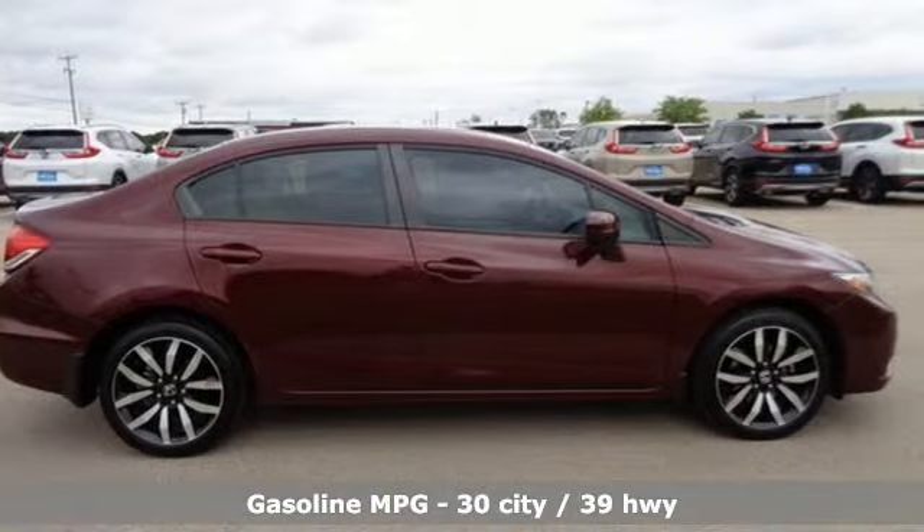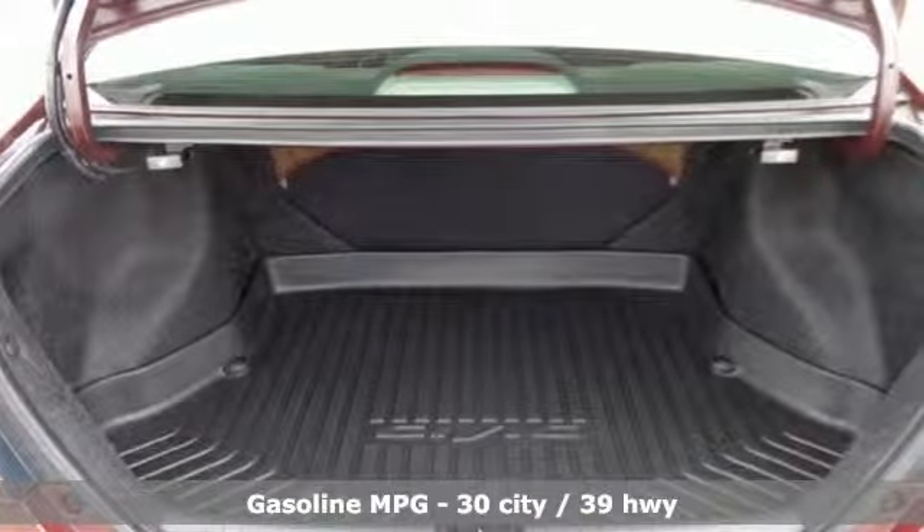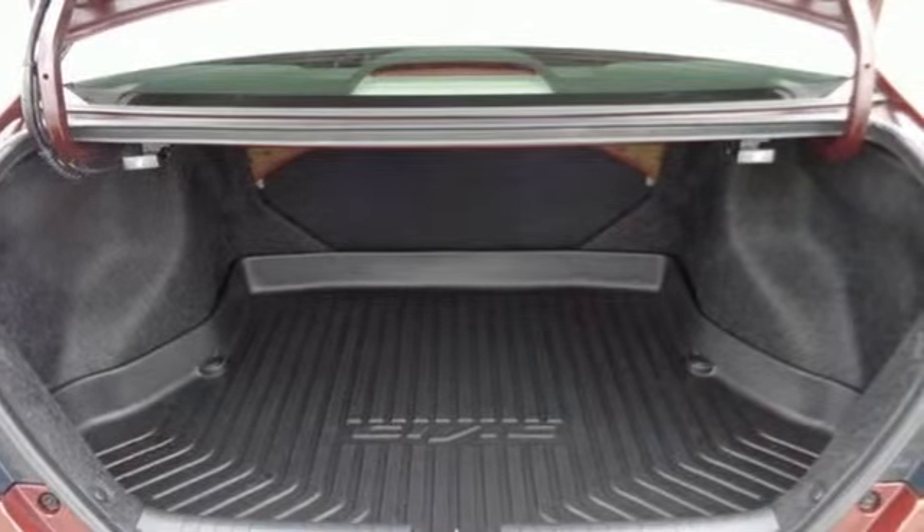External memory control, power heated mirrors, air conditioning, doors and push button start proximity key, and manual tilting steering column.